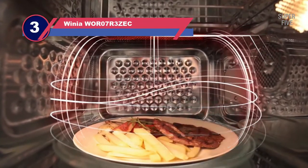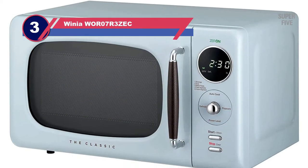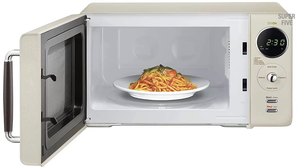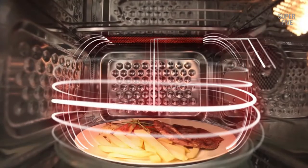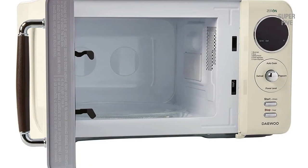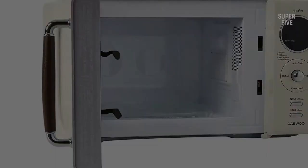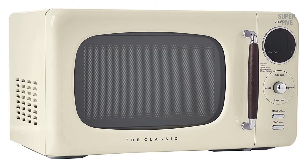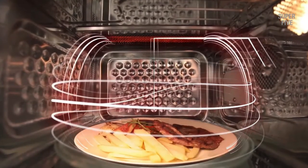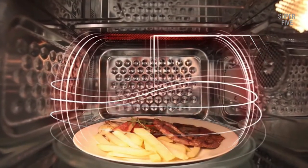Number three: the Winnia WOR07R3ZEC Retro Microwave. This microwave is perfect for those who want to enjoy the nostalgia of a retro design with modern performance. The Winnia WOR07R3ZEC combines a stylish 1950s-inspired design with powerful cooking functions. With 950 watts of power, 10 power levels, and 6 auto cook programs, this retro microwave can handle any cooking task.